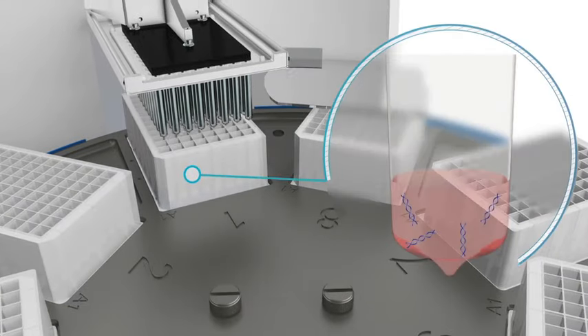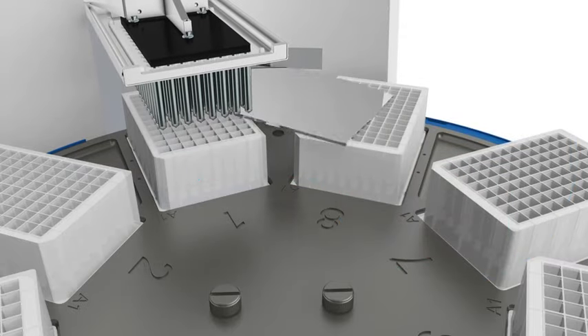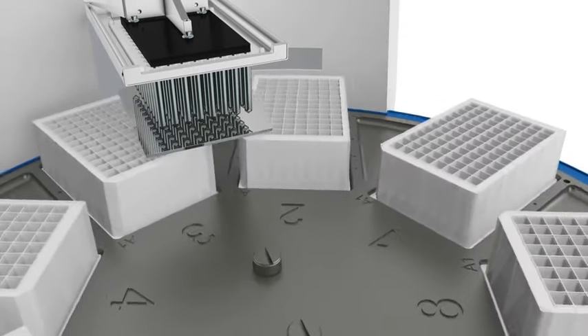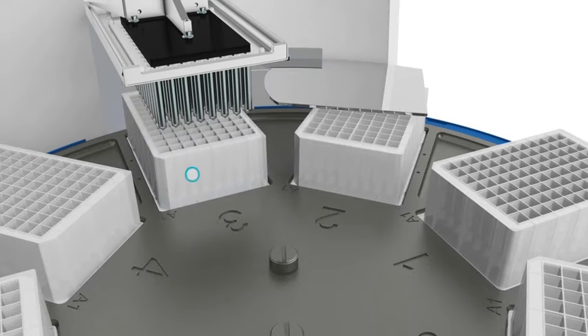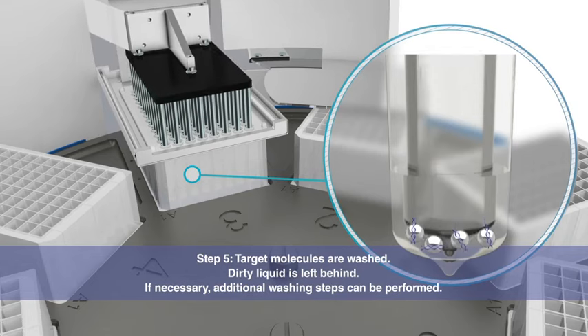The target molecules are bound to the magnetic particles. The KingFisher instrument moves the particles through the process, not liquids. Target molecules are washed efficiently, leaving dirty liquid behind.